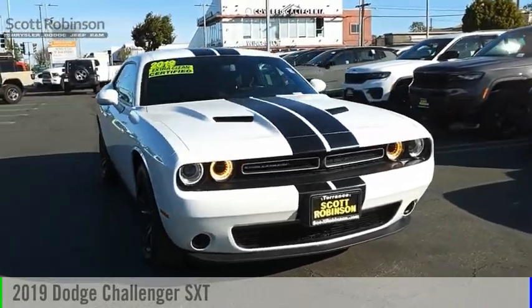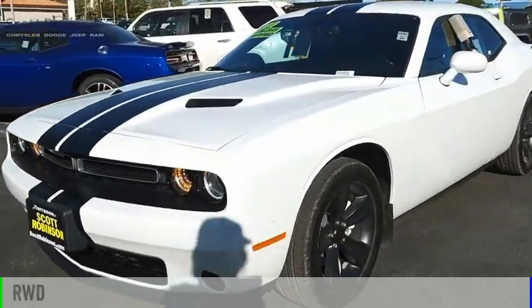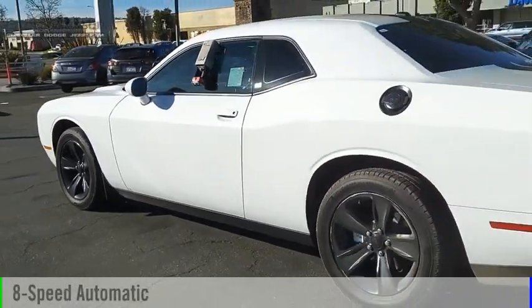Take a ride in the 2019 Challenger. This vehicle is powered by a rear-wheel drive, six-cylinder, 3.6-liter engine, and comes with an eight-speed automatic transmission.